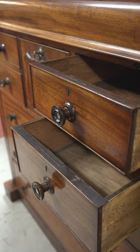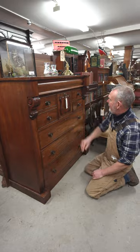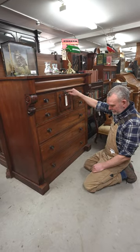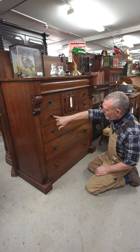It's had a life. It's not perfect. There should be a bracket here and here, a bit like that. I had to replace this handle, it was missing, but it's still got a lot of charm. Lovely turn handles, mother-of-pearl detail.